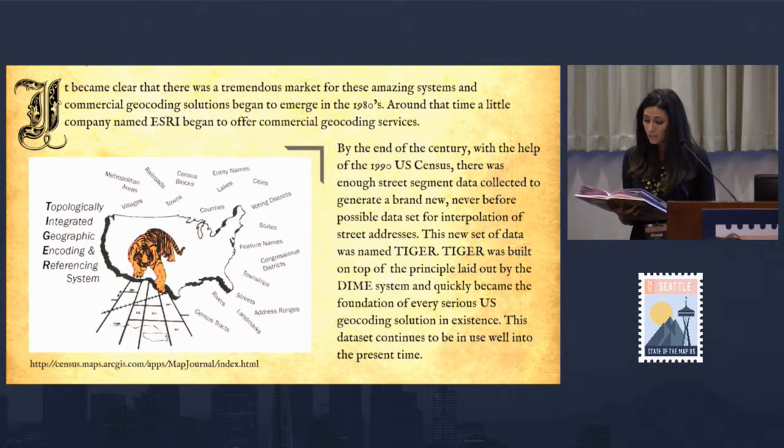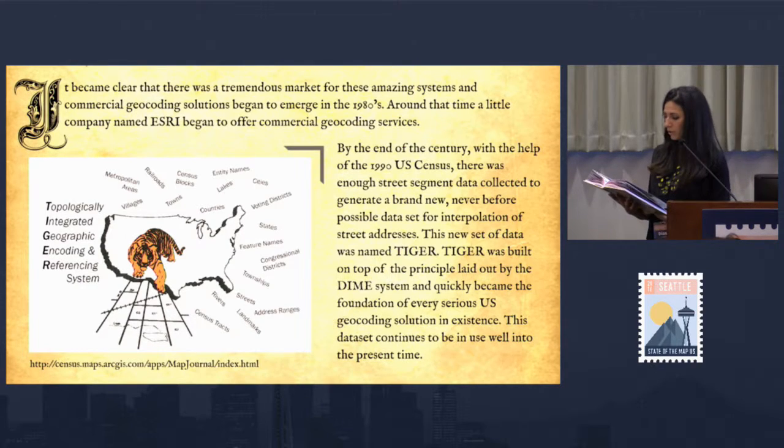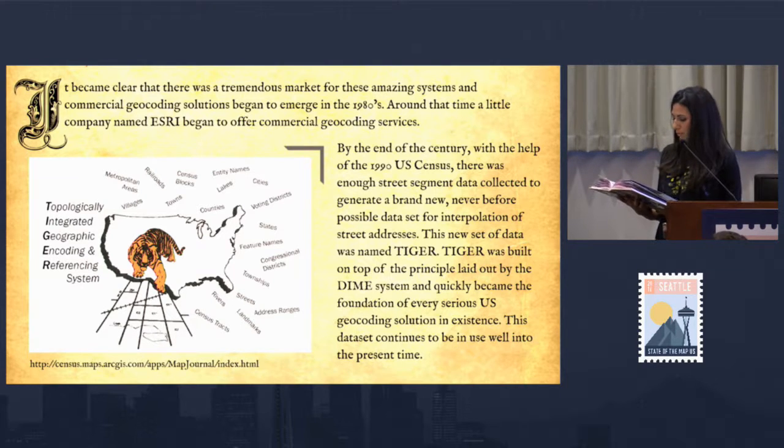It became clear that there was a tremendous market for these amazing systems, and commercial geocoding solutions began to emerge in the 1980s. Around that time, a little company named Esri began to offer commercial geocoding services. By the end of the century, with the help of the 1990 U.S. Census, there was enough street segment data collected to generate a brand new, never-before-possible dataset for interpolation of street addresses.